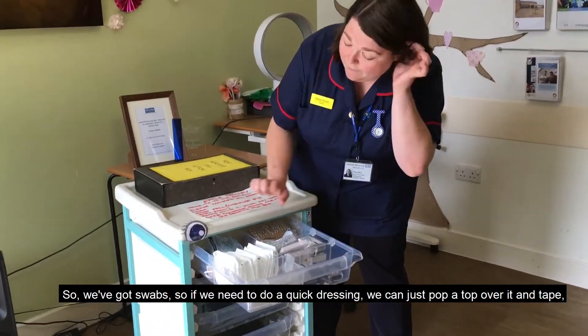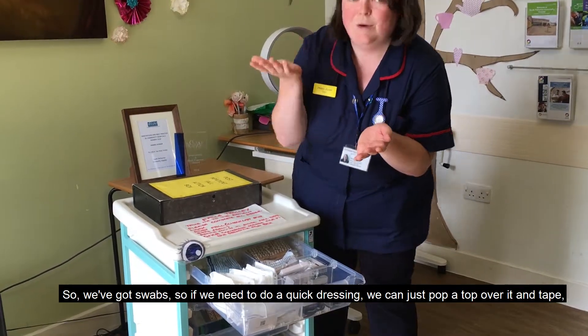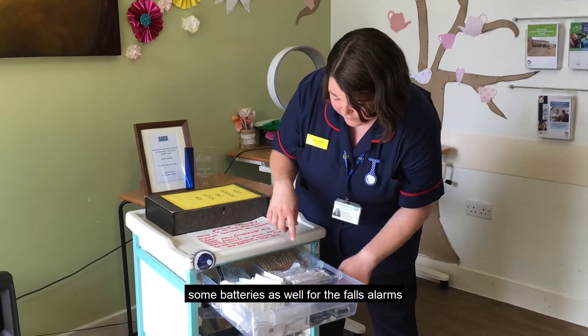So we've got swabs, so if we need to do a quick dressing, we can just pop a swab over it and some tape. Pen torches, for if someone's hit their head. There's some batteries as well for the falls alarms.